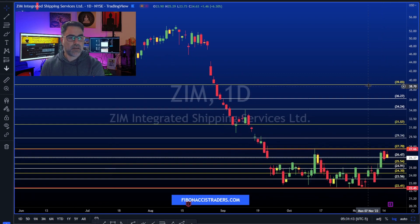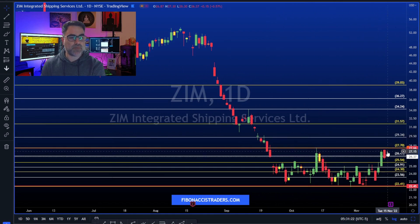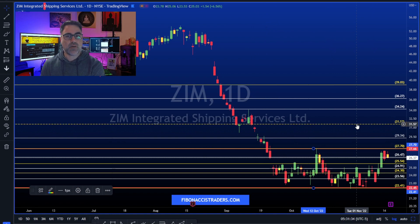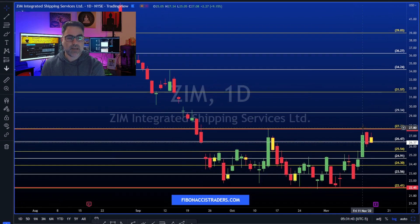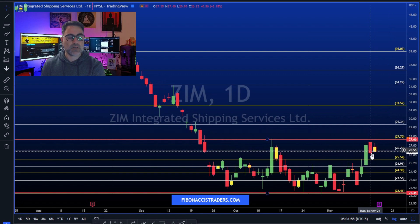ZIM is next, with earnings coming up before the opening bell. We can see that ZIM has 27.70 as major resistance to the upside. If earnings beat expectations, we can expect price to go all the way up and close those two gaps towards 31.60. Missing expectations, we could see ZIM going all the way down to 22.40, which acted as strong support. Follow price and use the levels to manage risk.